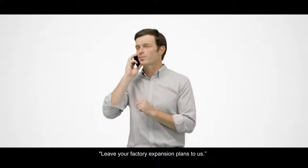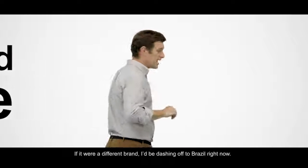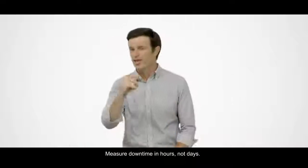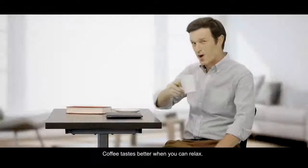Leave your factory expansion plans to us. That's why I recommend Pro Face. If it were a different brand, I'd be dashing off to Brazil right now. Measure downtime in hours, not days. Coffee tastes better when you can relax.